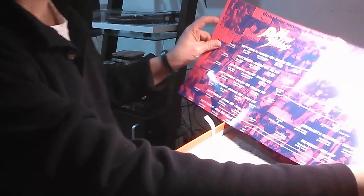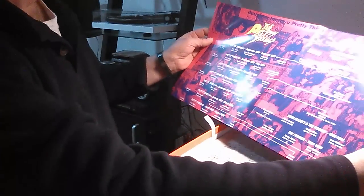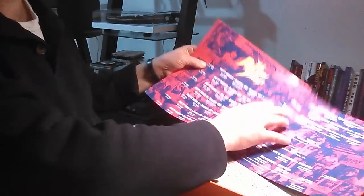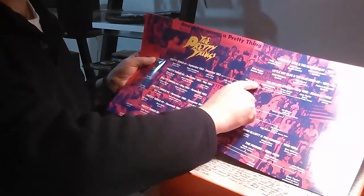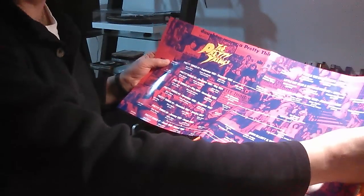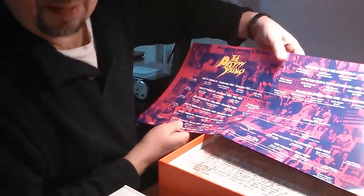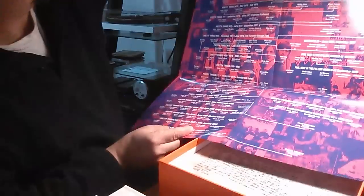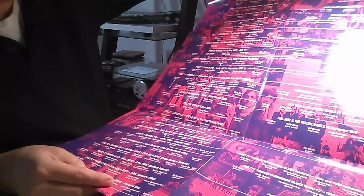This is the family tree — pretty nice. It shows all the way back to the early sixties, and of course the pre-embryonic Stones that Dick Taylor was in. People came and went from the Pretty Things. It's almost worth framing. Pretty awesome.